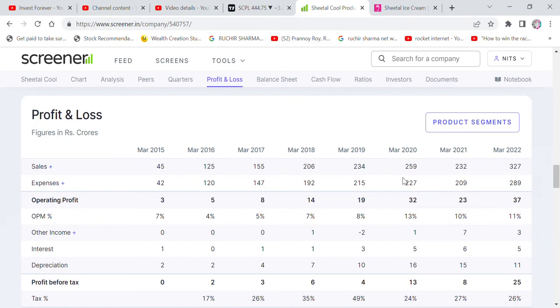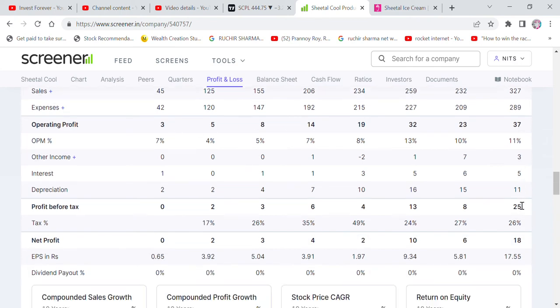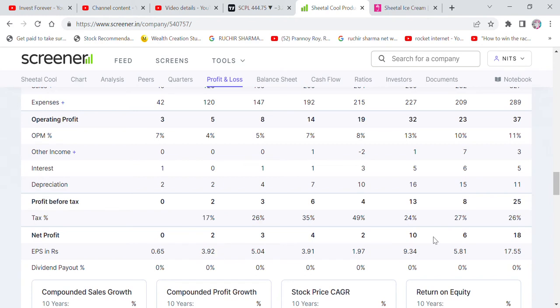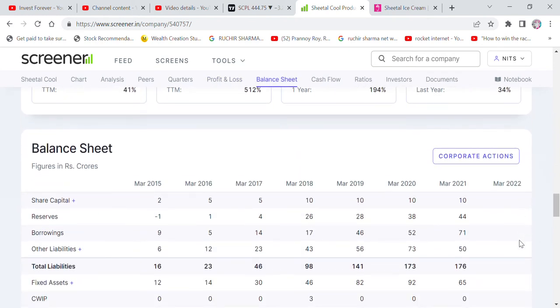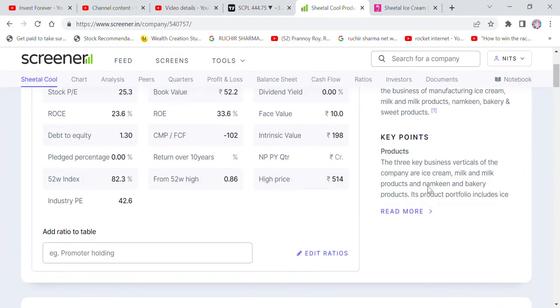The margin looks good. We have data from 2015: sales were 45 crore in 2022 and have grown to 322 crore in sales, which is good growth. Net profit has grown from 3 crore to 18 crore, so the company is performing well.